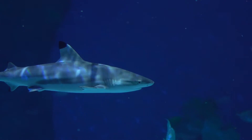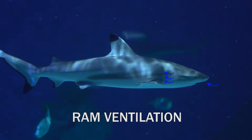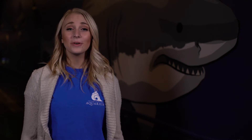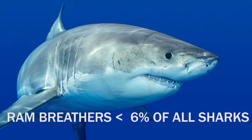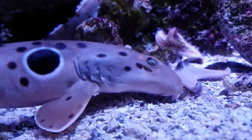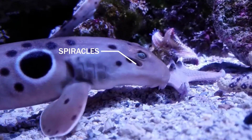As sharks are swimming, water is pushed into their mouths and across their gills. We call this process ram ventilation because they literally ram the water across their gills by swimming forward. But ram breathers, like this great white here, make up fewer than 6% of all the world's sharks. Others, like epaulet sharks, have adapted to use strong muscles to pull water in and across their gills through little holes called spiracles located behind their eyes.